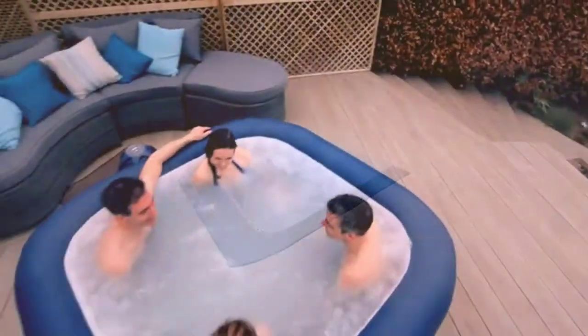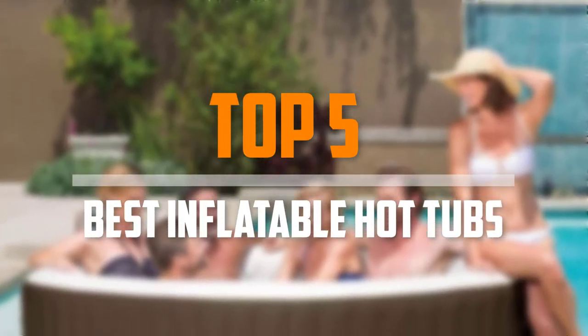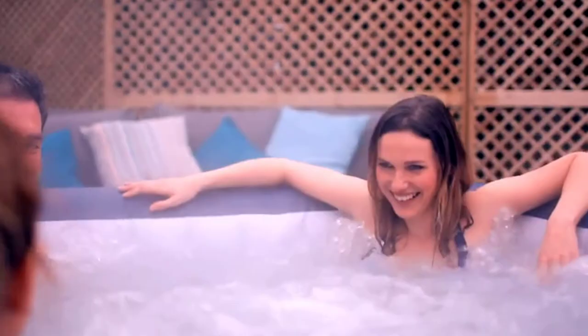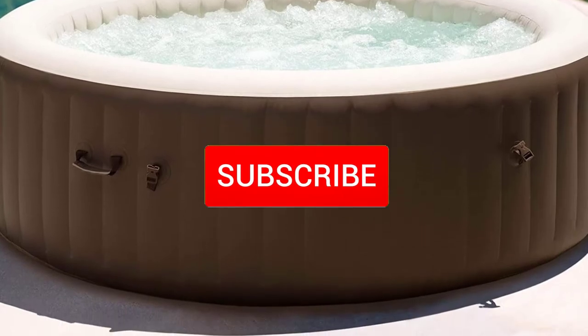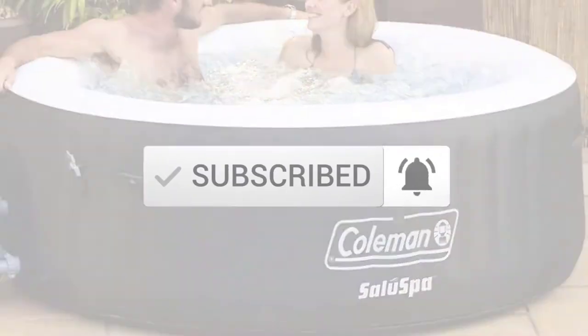Are you looking for the best inflatable hot tubs in your budget? In today's video we break down the top 5 best inflatable hot tubs that are available on the market. I made this list based on their price, quality, durability and more. To find out more information about these products, you can check out the description below and also make sure you subscribe for more reviews. Okay, so let's get started with the video.